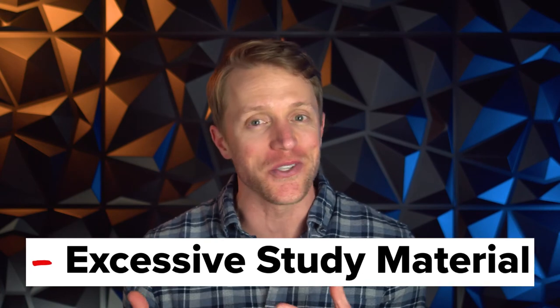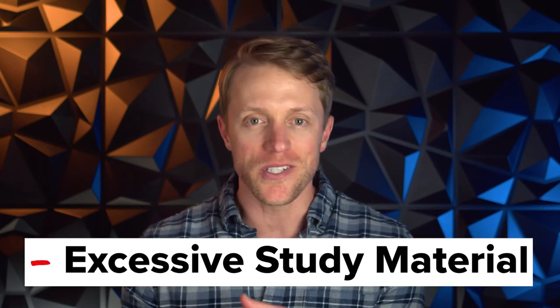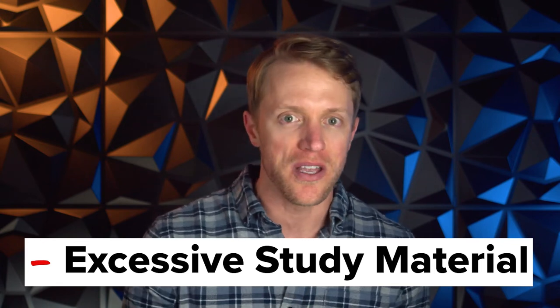Now the negatives — I have three of them with Princeton Review. Starting with the fact that I honestly feel like there's almost too much study material. Between the prep books, online modules, video lessons, QBank, full-length practice tests, and live classes, it is simply a lot to take in. A lot of other LSAT companies like LSAT Lab and Magoosh tend to keep things more streamlined and simple with just digital content. This course is just so comprehensive it borders on too much.